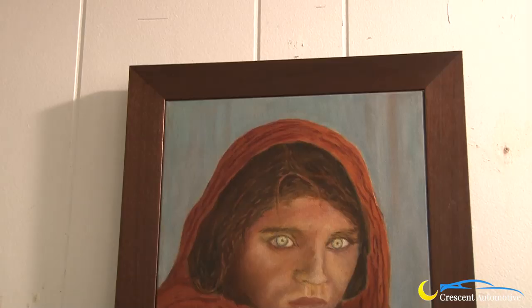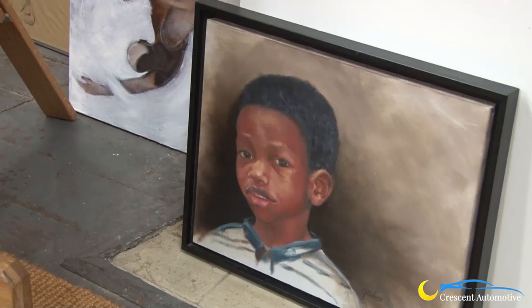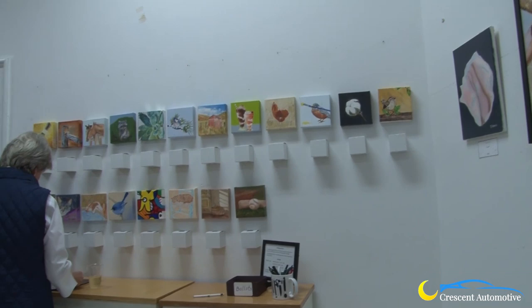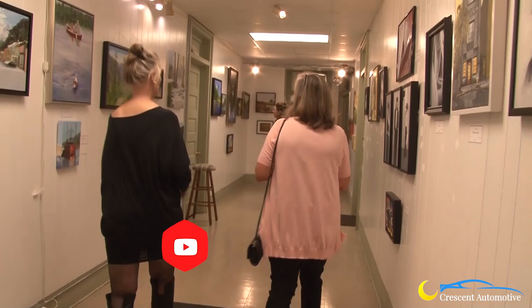This is an annual exhibit put on by artists in Julie Adams' studio. All of her students are being shown their art, and they work all year for this. This is the tenth year they've done it. Up and down the hall you'll see there are over a hundred paintings involved, and 22 students. There's a lot of work that's very, very nice.